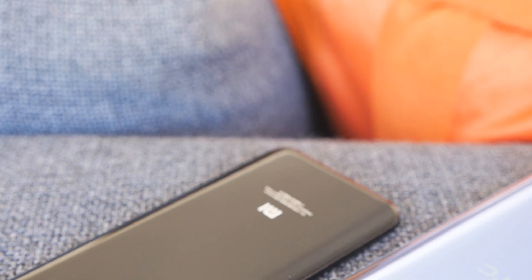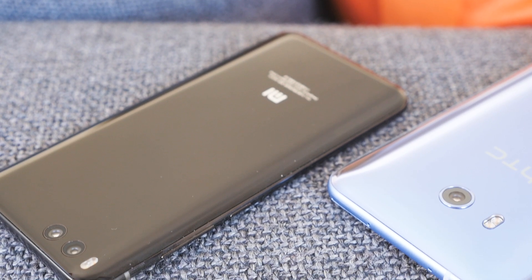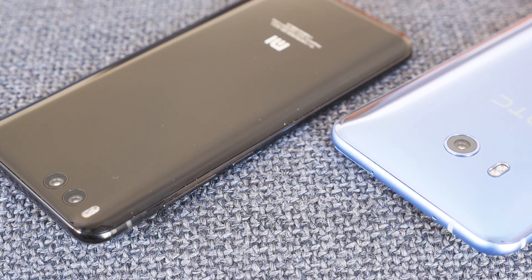For more of my videos on the HTC U11 and the Xiaomi Mi 6, check the description below. Subscribe to the channel to see my videos as soon as they're up, and give this video a thumbs up if you enjoyed it. Thanks for watching, and I'll catch you in the next one.